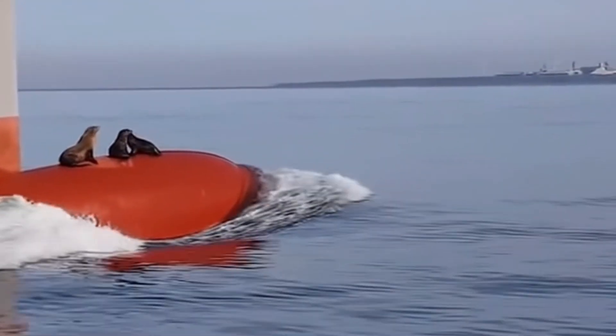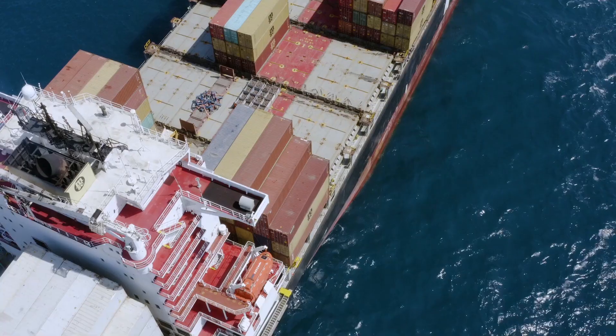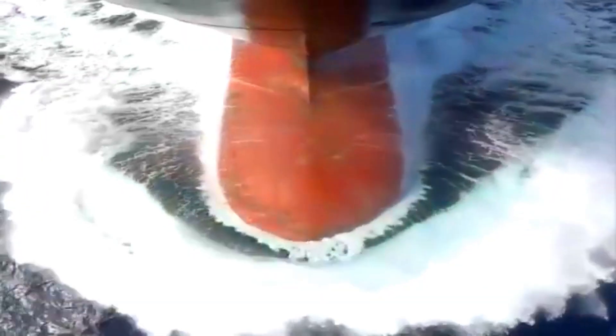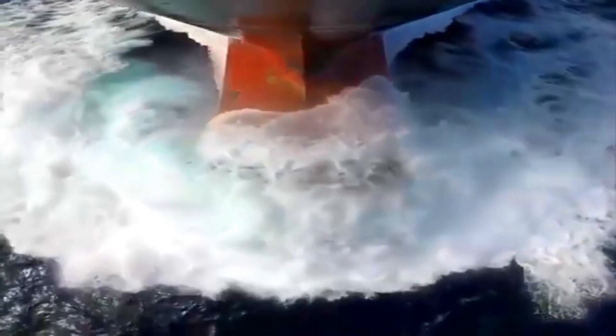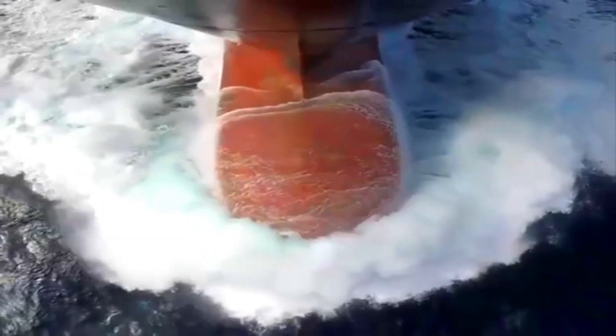And even though not every ship has it, the bulbous bow plays a crucial role. It's located at the front of the hull and might look strange, but it serves a very practical purpose. The bulbous bow was developed in the 1930s, and now it's a standard feature on most large ships, including cargo ships, tankers, and cruise ships. This bulb-like structure protrudes from the front of the ship's hull, just below the waterline. So, how does it work?